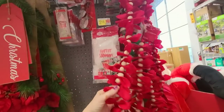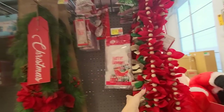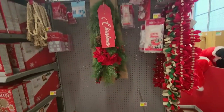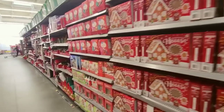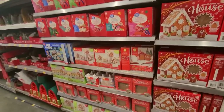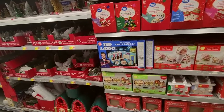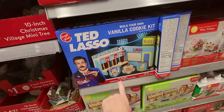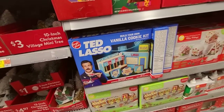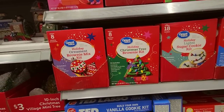We have some felt garland, but the garland I got for my Lord of the Rings tree is all gone now — either they moved it or somebody bought it all. You gotta grab it and hold on when it comes to the 50% off stuff, because it may not be here when you come back. You can build your own Ted Lasso vanilla cookie kit, and there's a holiday Christmas tree brownie kit.